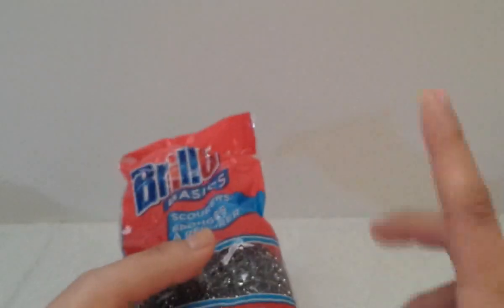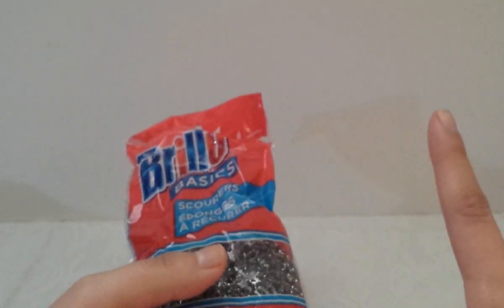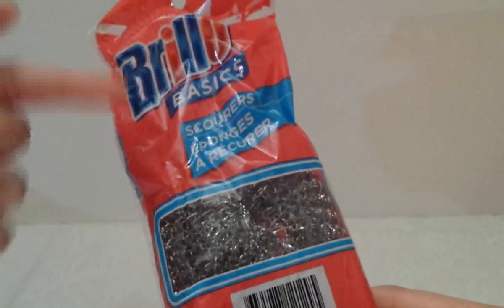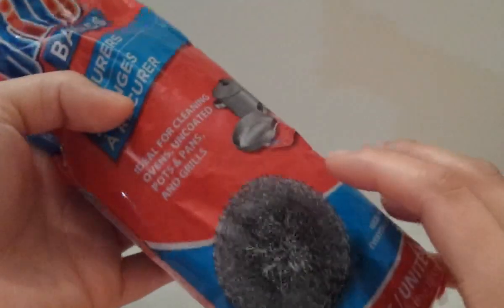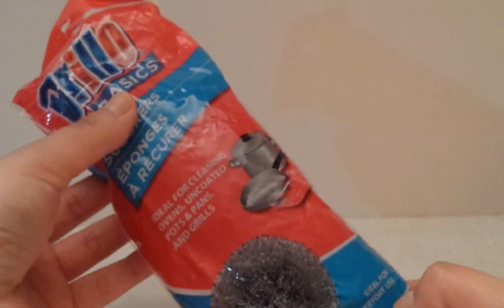My husband and daughter came with me this time, and we went to a different Dollar Tree than the one I usually go to. My husband picked up the Brillo basic steel scrubbing pads — we use them for the pots and pans. Three come in the pack for only a dollar.